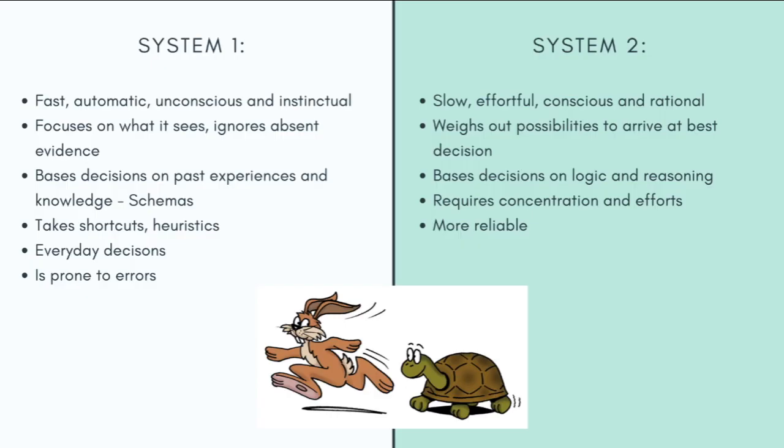System 1 is the system that functions and processes information fast, automatically, unconsciously, and on instinct. It usually involves making decisions about everyday life tasks. These decisions are based on past experiences and knowledge that we have established, which are basically your pre-existing schemas. Thinking and decision-making through this system focuses on what is seen and most of the time ignores absent evidence or information.